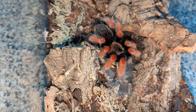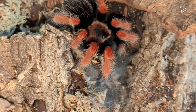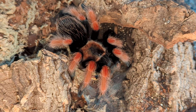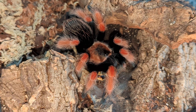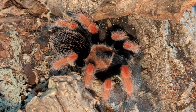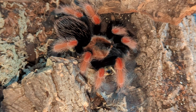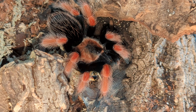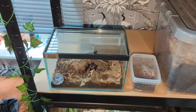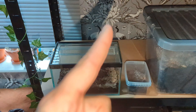There we go! Look at that — what a tarantula. We can get a little happy dance out of him or what? Maybe not today. And just like that, guys, he's back in his hiding spot. Sorry it wasn't very action-packed.